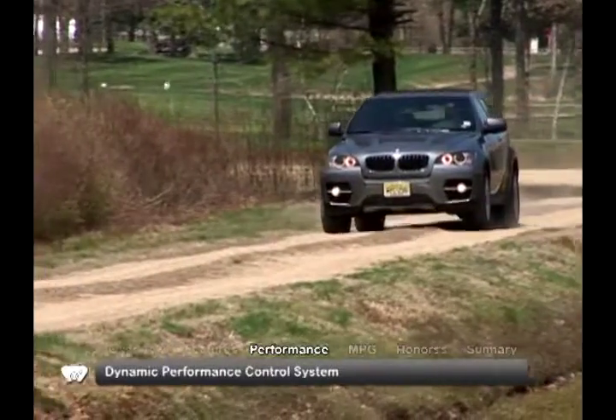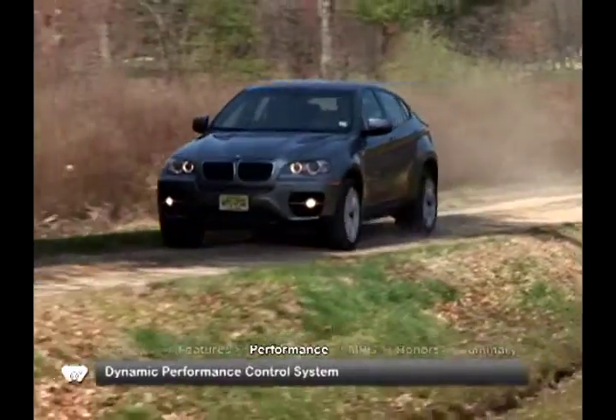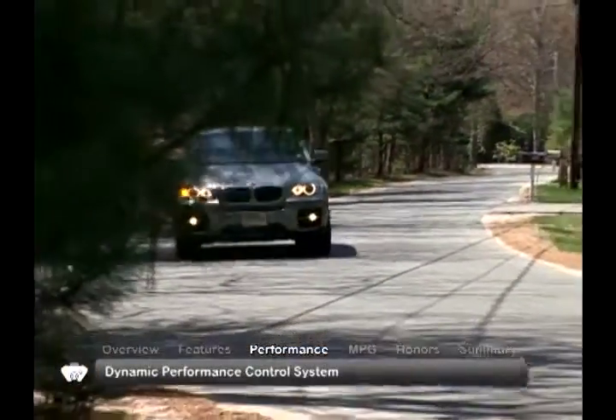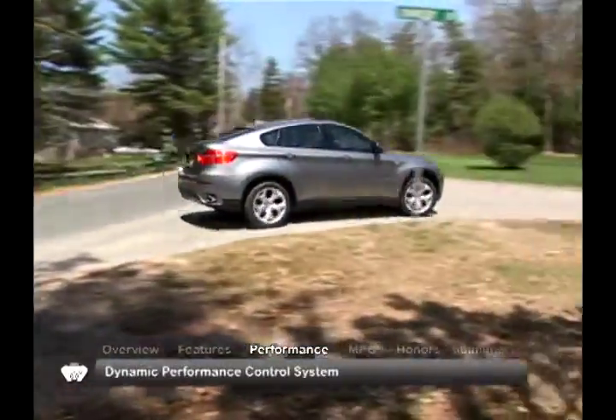The BMW X6 is the first vehicle to incorporate X-Drive technology with the new Dynamic Performance Control System. This advanced form of full-time all-wheel drive transfers power not only from front to rear axles, but from left to right for optimum grip when cornering.